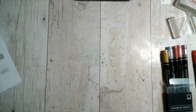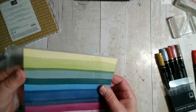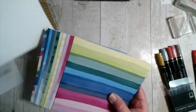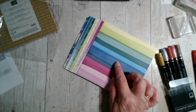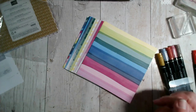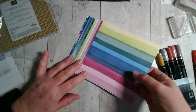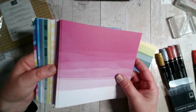Now I've got a couple of the 6 by 6 papers. This is Bright and Beautiful — 48 sheets of mixed colours. It includes azure afternoon, berry burst, blueberry bushel, bubble bath, fresh freesia, lemon lime twist, lemon lolly, lost lagoon, misty moonlight, and pretty peacock. Great fun — you've got four of each design. One side somewhat reminds me of the desert papers.